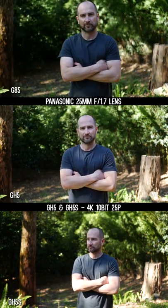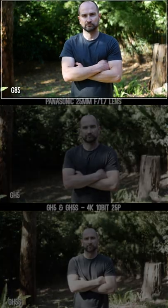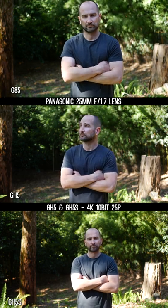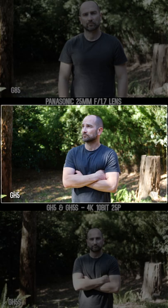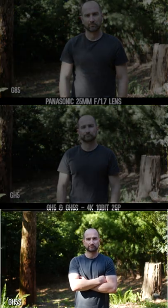In today's YouTube short, I'm comparing three of my Panasonic cameras to test the field of view. We're shooting in 4K 8-bit on the Panasonic G85 at the top, and as you can see, it's got a far more cropped-in image than the GH5 in the center. The GH5S is wider again, as you can completely see the tree on the left.